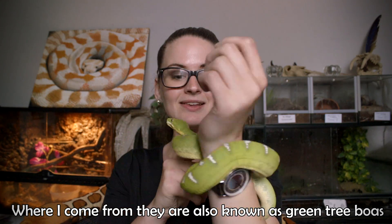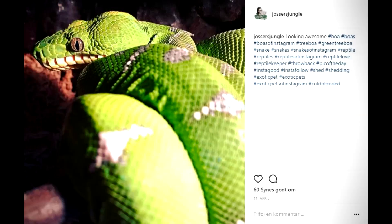Green tree boas are really amazing. I absolutely adore their colors — they are so beautiful, like a living piece of art. I really love these guys.